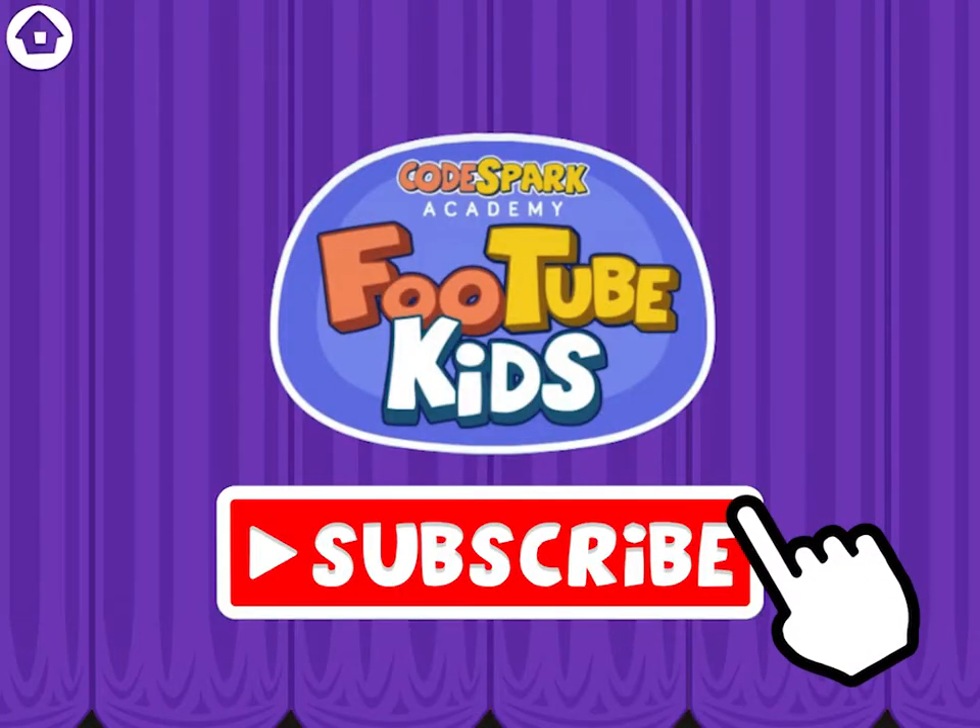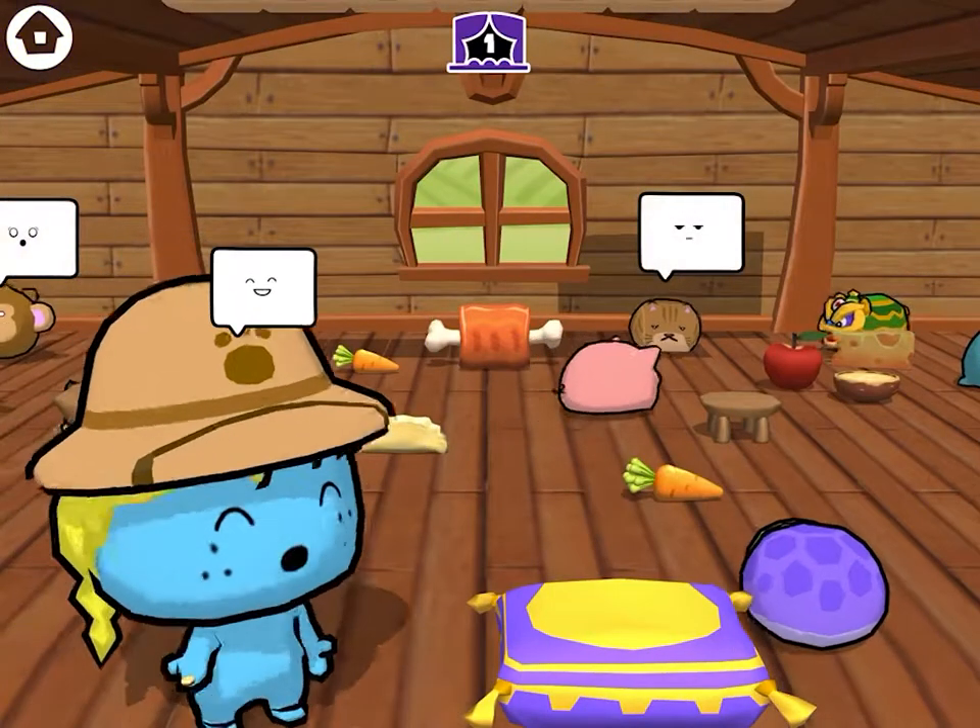CodeSpark Academy. Coding for kids. Hi to kid coders!